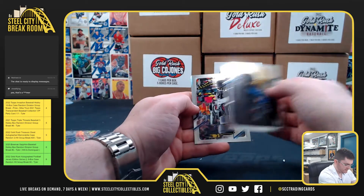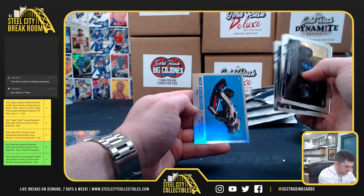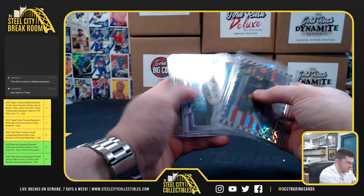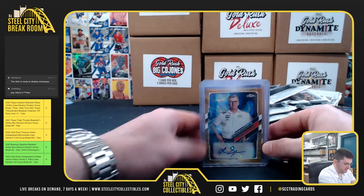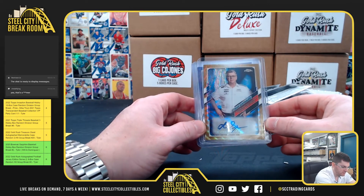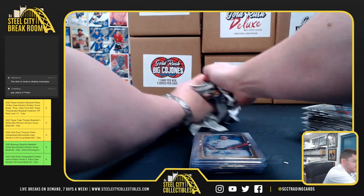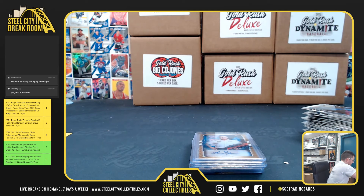Last pack. Alonso. Mick Schumacher. Did have an autograph, which they're about one every four boxes. Otmar Schaffnauer, Gold Wave out of 50. Thank you, Chris.